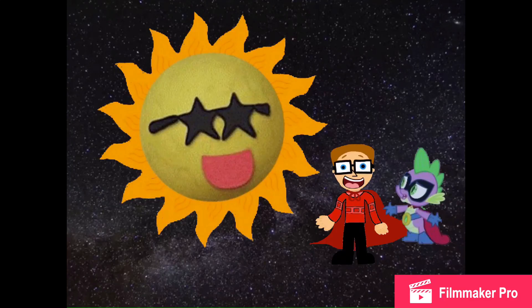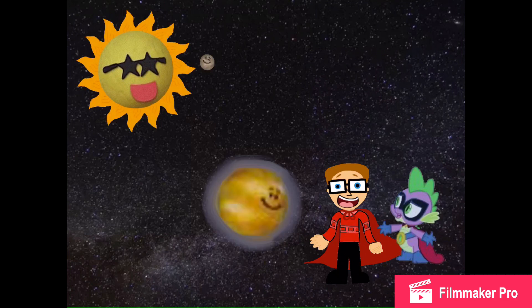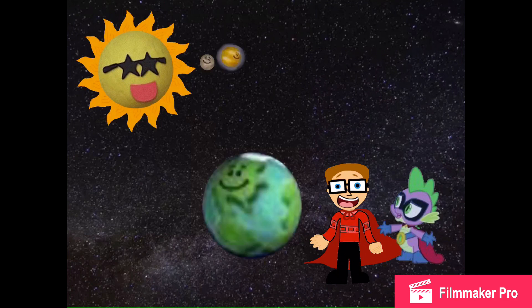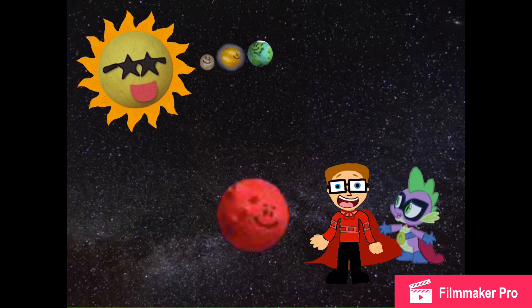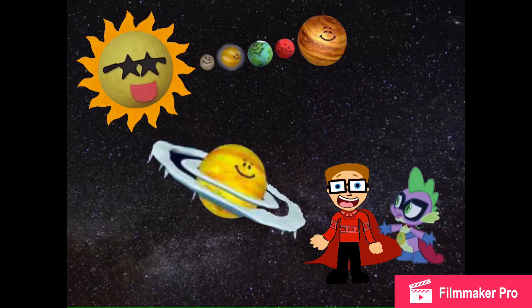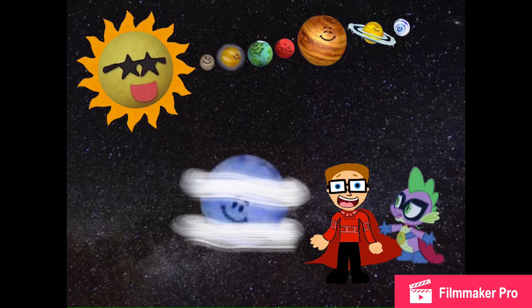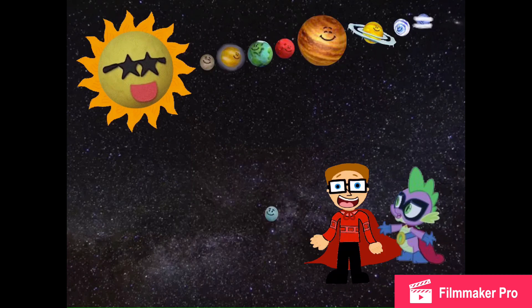Well, the Sun's a hot star, and Mercury's hot too. Venus is the brightest planet, and Earth's home to me and you. Mars is the red one, and Jupiter's most white. Saturn's got those icy rings, and Uranus spins on its side. And Pluto's really windy, and Pluto's really small.